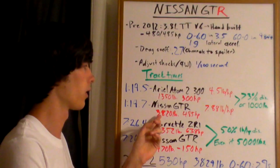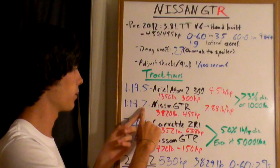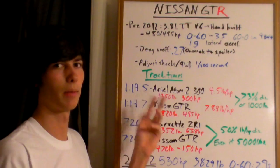The GT-R has a very high weight of 3,820 pounds and only 485 horsepower, putting it at 7.88 pounds per horsepower. Yet it's only 0.2 seconds slower on the test track than the Ariel Atom, despite a 73% disadvantage in pounds per horsepower. It's like adding a thousand pounds to the GT-R to make them even and still posting the same lap time. It really doesn't make any sense.